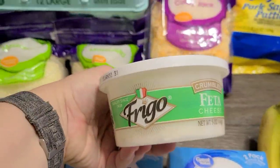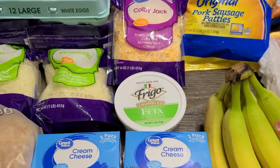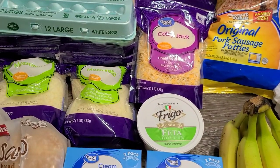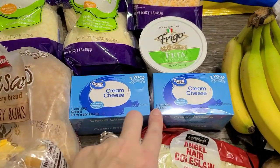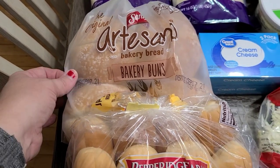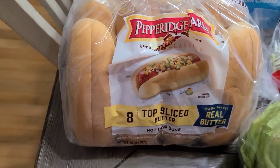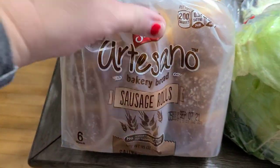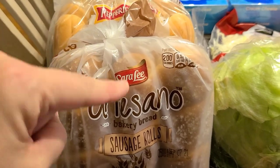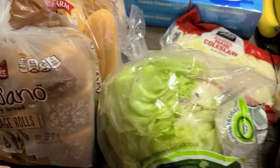Then I got a container of feta cheese — I eat that on my meatball subs, which are on the menu this week. I also got two packs of cream cheese. For bread, I got the bakery buns because we're going to have chicken sandwiches and fries. I got hot dogs since that's on the menu this week, and then the sausage rolls for the meatball subs — I couldn't find hoagies so we're using these. Usually I use top-slice buns but I wanted hot dogs.